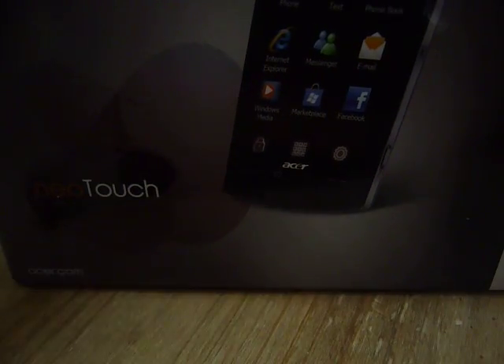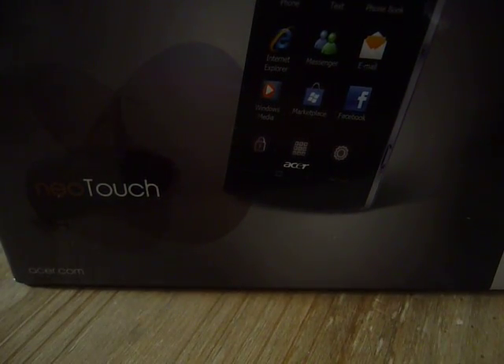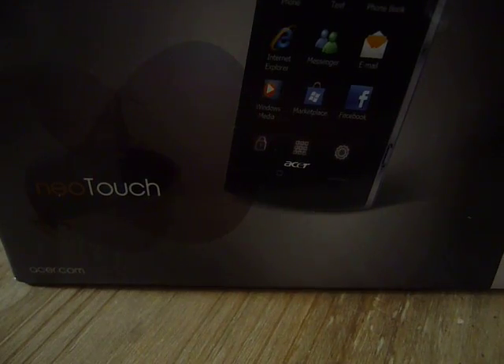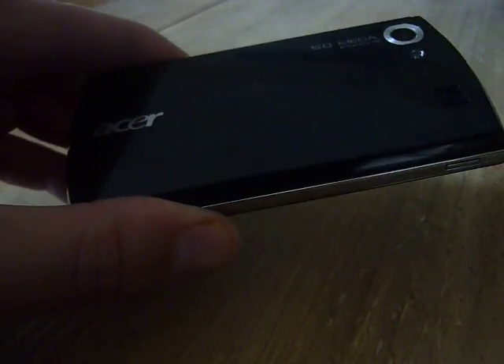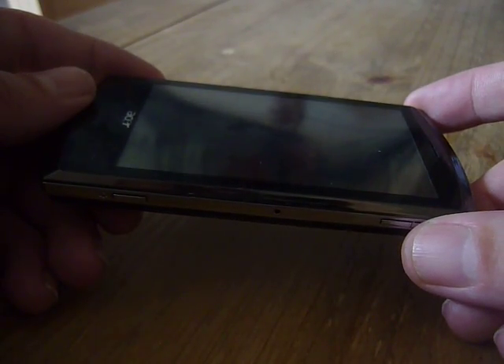Hi, this is Sean McGill and this is a quick demo of the Acer Neo Touch which has just been released. It's quite a powerhouse of a phone. It's got a 5 megapixel autofocus camera with an LED flash, huge amounts of memory, very fast processor, HSDPA and the new Windows Mobile 6.5.